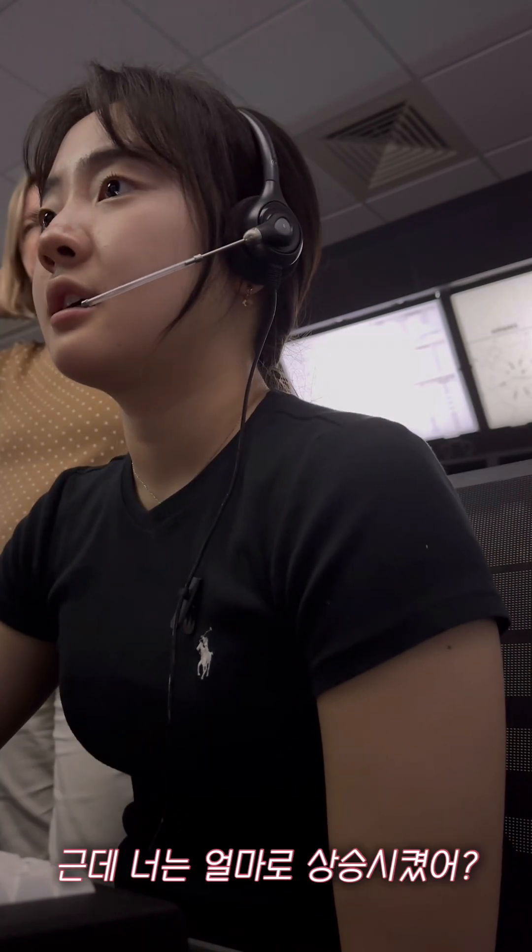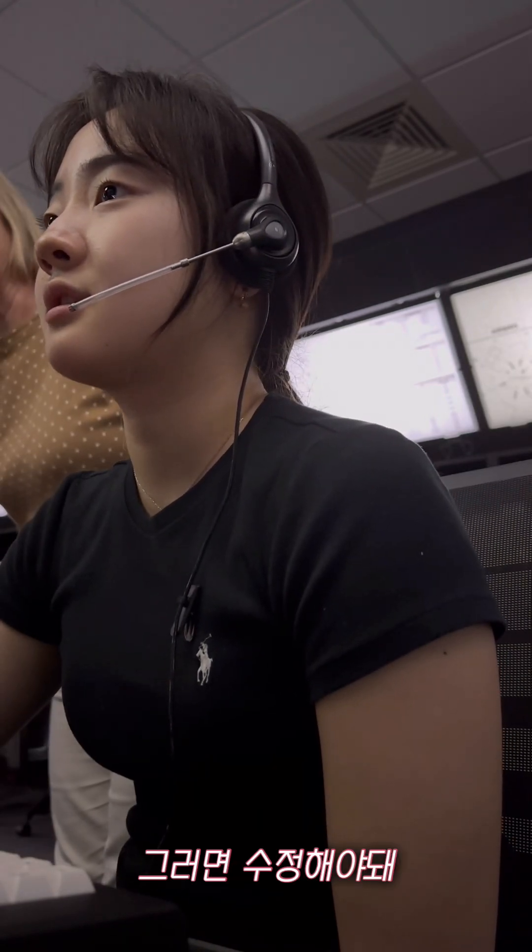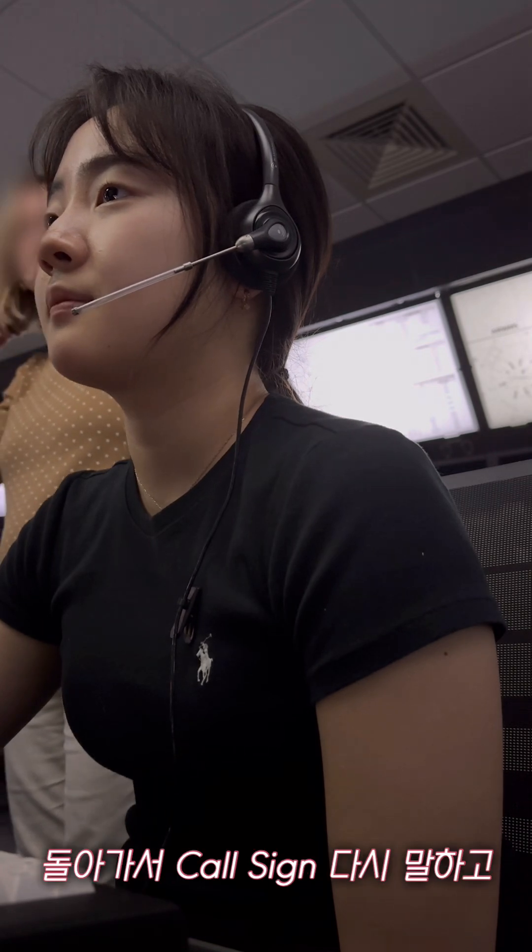That's a great question. 1,000. How did you climb up? 1,000. Yeah, so you need a correction. Go back, say his call sign again.